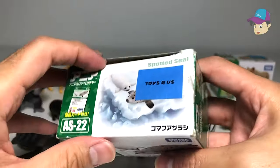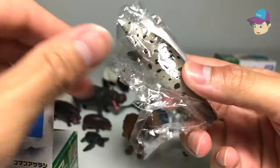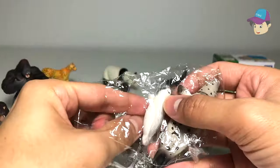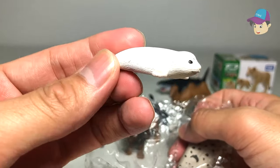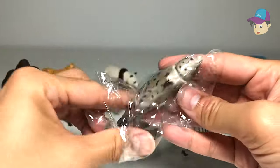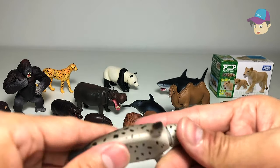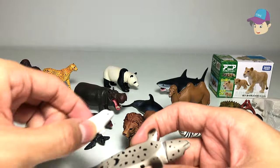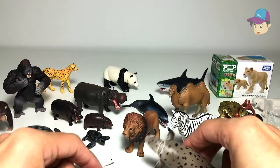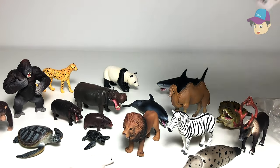Now let's take a look at the spotted seal. We have two spotted seals — one is a pup, which is a very young baby seal, and one is an adult. They're so cute! You can even place the little pup on top of the adult's body. I don't have many facts about the spotted seal, so if you know any, let me know in the comments.